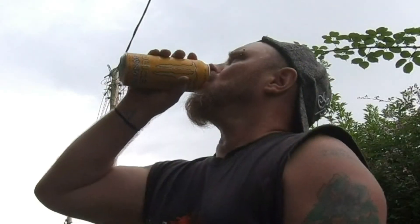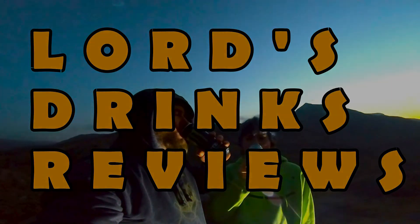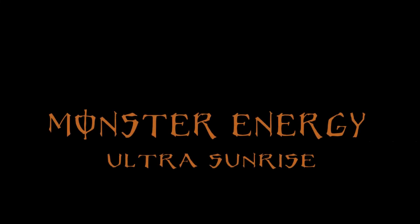Hi, it's Lord and welcome to another Drinks Review! Today is my Monster number 27 — it's the Monster Energy Ultra Sunrise. It's a 500ml can and it is 10 calories. You cannot get these in the UK, they're not here yet, so I had to rely on my good friend George who sent me this from the United States. Thank you ever so much, George!